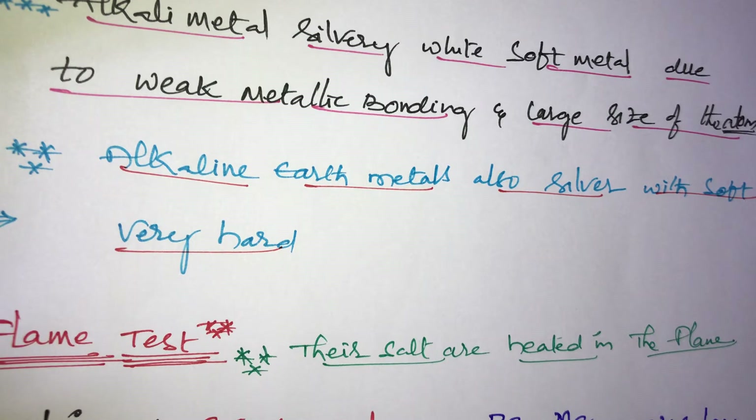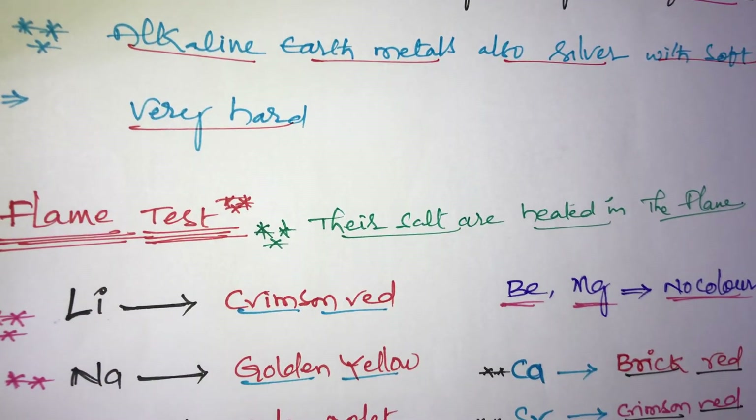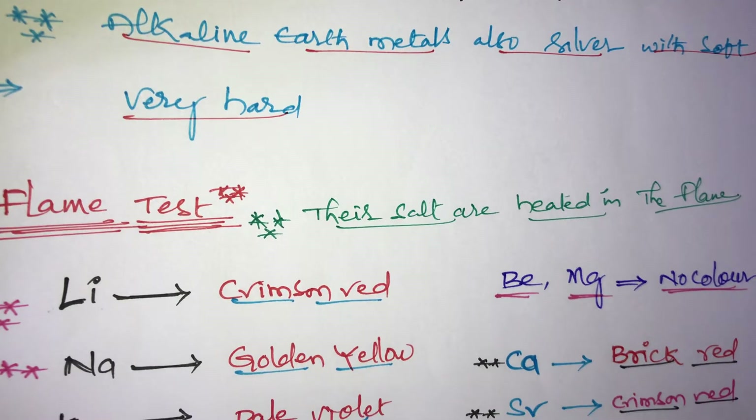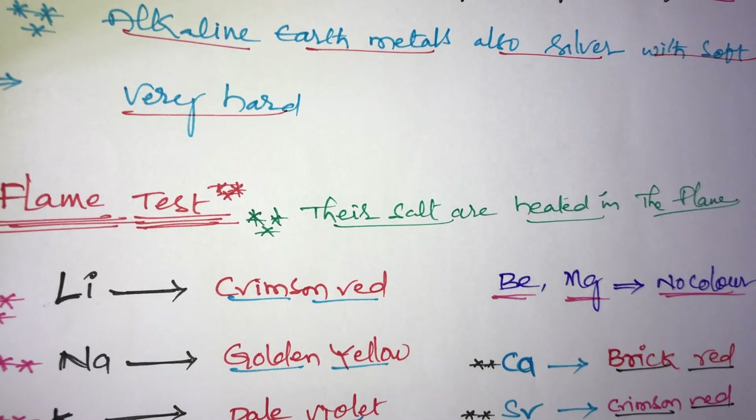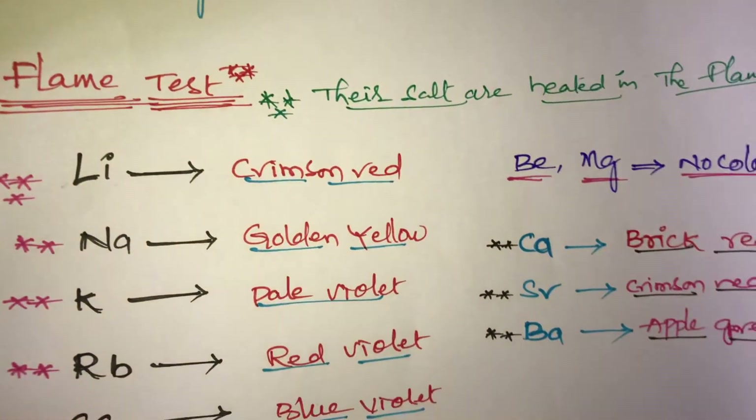A very important topic is the flame test, also called flame colorization. In this test, the salts of the elements are heated in a flame to observe their characteristic colors.